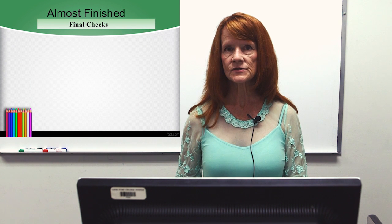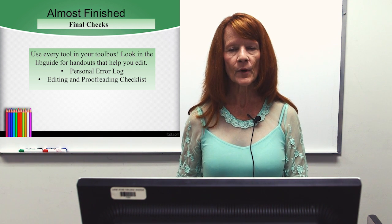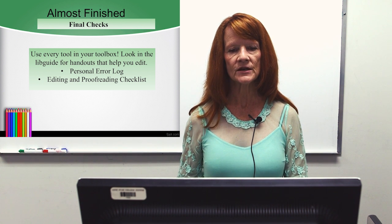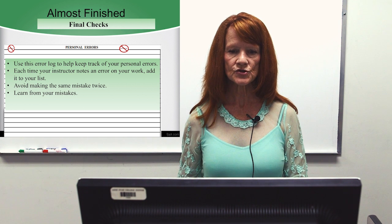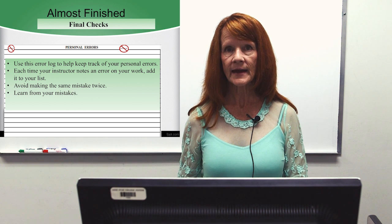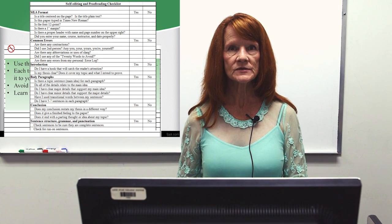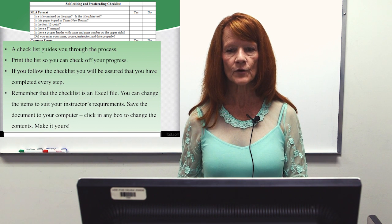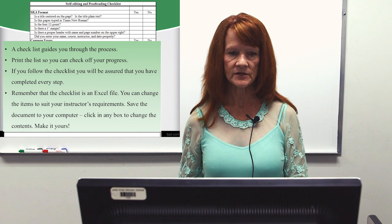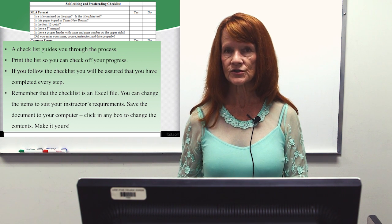Now we're almost finished. Let's do some final checks. Use every tool in your toolbox. Look in the LibGuide for handouts that help you edit. Keep a personal error log. Use your editing and proofreading checklist. Use this error log to help keep track of your personal errors — each time your instructor notes an error on your work, add it to your list. Avoid making the same mistake twice; learn from your mistakes. Here's the self-editing and proofreading checklist. Use it to review your work. Print the list so you can check off your progress. The checklist is an Excel file — you can change items to suit your instructor's requirements. Save the document to your computer, click in any box to change the content. Make it yours.